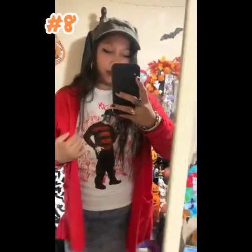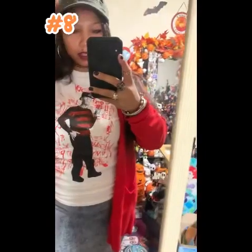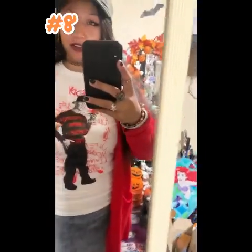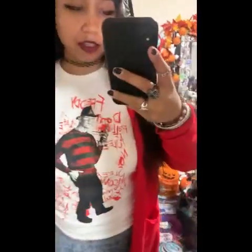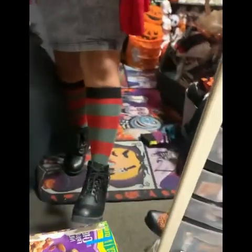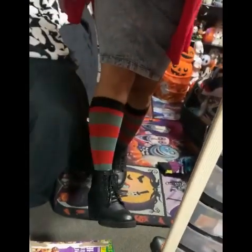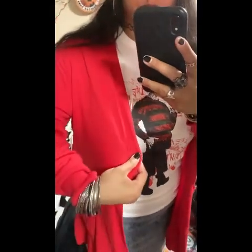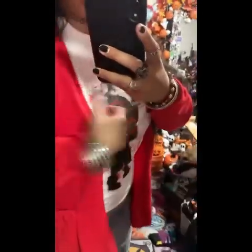Okay, on to the next one. Next one is Freddy. I wish I had his little claw hand — I call it claw hand. The shirt's from Ross, and I also got the matching socks. I wanted more red, so I added the red sweater. A sweater I haven't even worn, you guys — from last year, still had the tags on it. I probably need to take them off now.